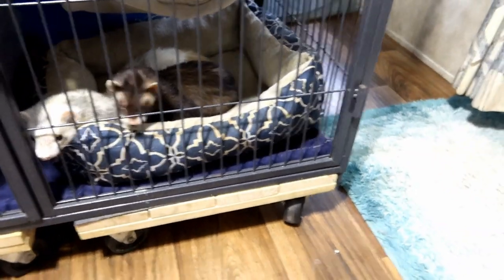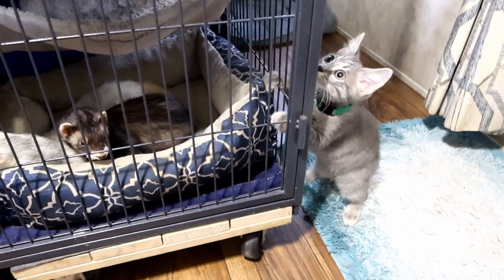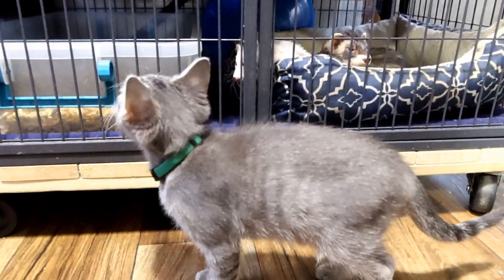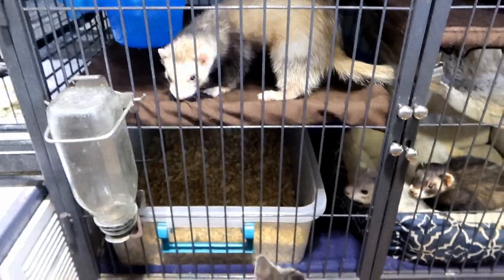After that, we first started introducing Loki by letting him sniff the ferrets through their cage bars. The bars were there for safety, and the ferrets could easily move away to the back parts of the cage if they were feeling threatened or scared. We did this a couple times a day for about a week.